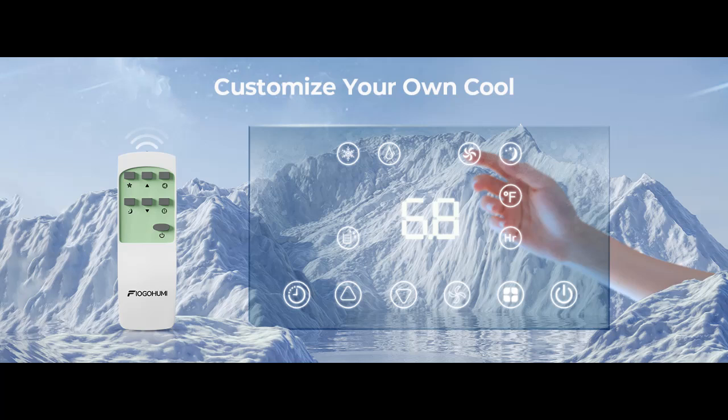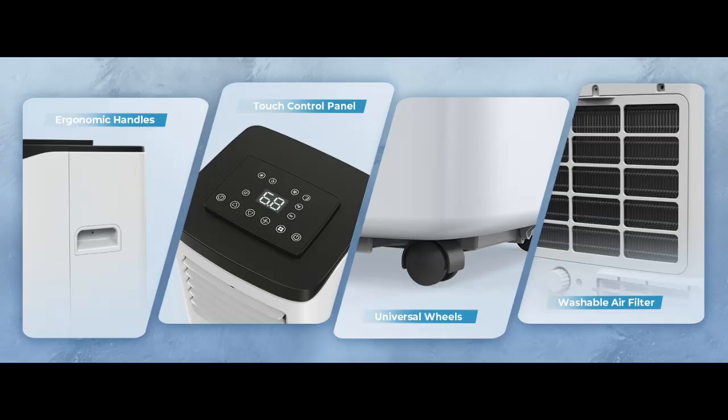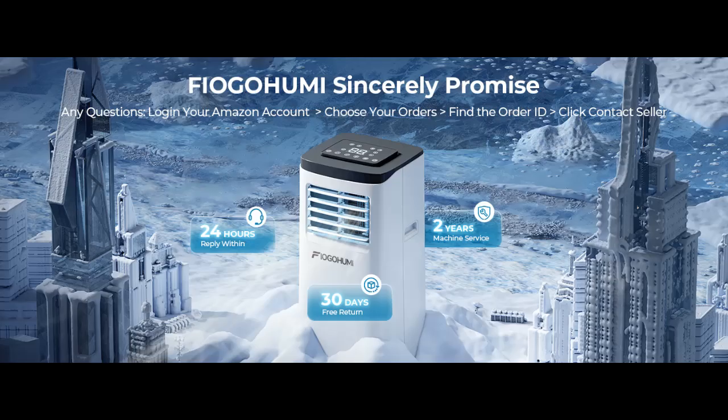Quiet cooling for uninterrupted sleep. A quality compressor and several layers of silencer cotton achieve a low noise level of 45 dB or less, which brings a comforting, cool, and ultra-quiet breeze. You can get a restful night's sleep instead of waking up in a hot, sweaty mess. Take control of your comfort with intelligent sleep mode and a built-in 24-hour timer, always sinking into a soothing night of rest with this cost-efficient air conditioner.